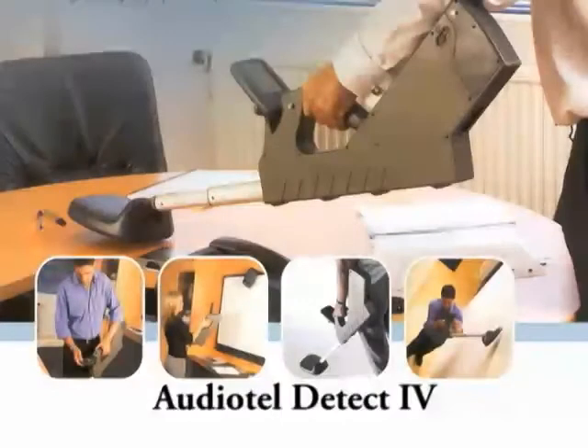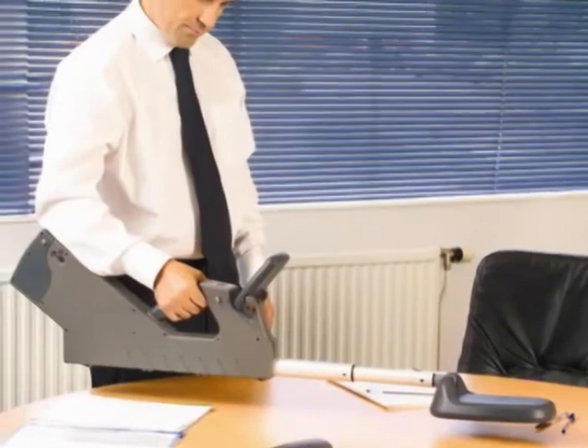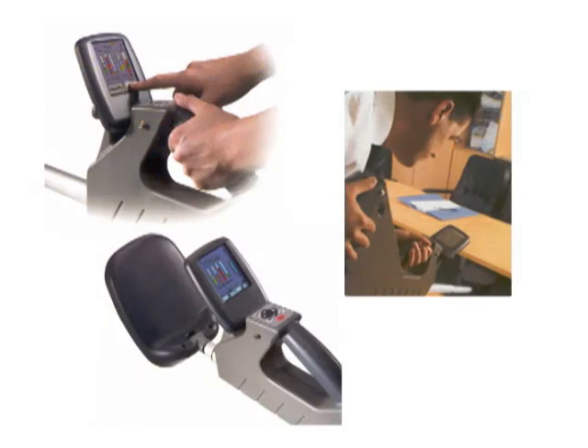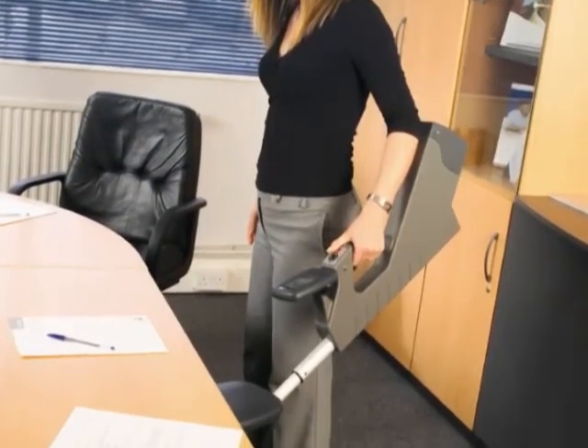There's one more product I should talk about, and that's the Detect 4 manufactured by AudioTel. This is a very new product on the market and is really designed more for in-house corporate use than by a TSCM service provider. While expensive at $30,000, the Detect 4 is a combination of a non-linear junction detector, a differential RF field strength wide band detector, and a radio receiver. Though somewhat bulky and expensive, the device is really clever and easy to use and requires very little training.